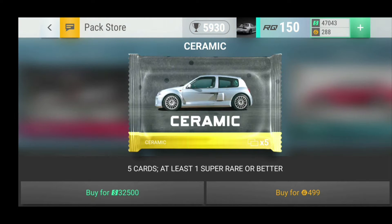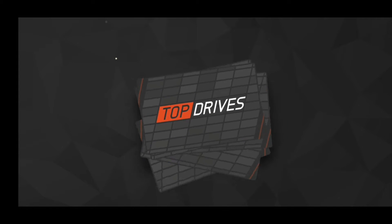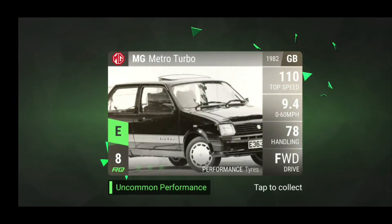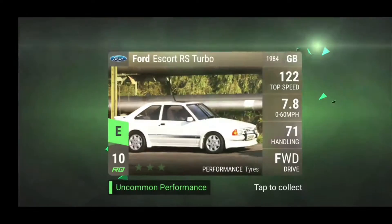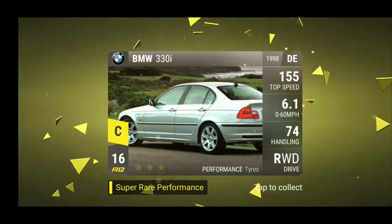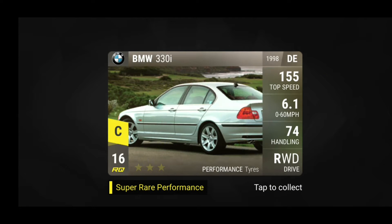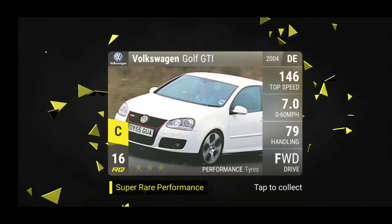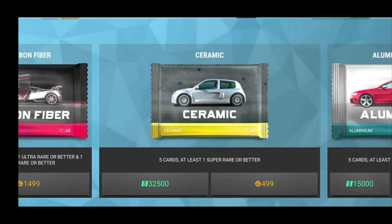We're starting off today's video with a ceramic pack. Let's see what we can get out of it. We have the MG Metro Turbo to start us off, the Renault Scenic, the Ford Escort RS Turbo, the BMW 330i, and the Volkswagen Golf GTI, which is probably going to be fused material. But that's a very alright BMW, if it is a diesel.